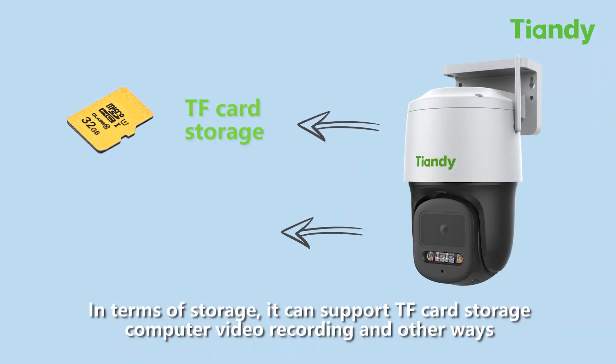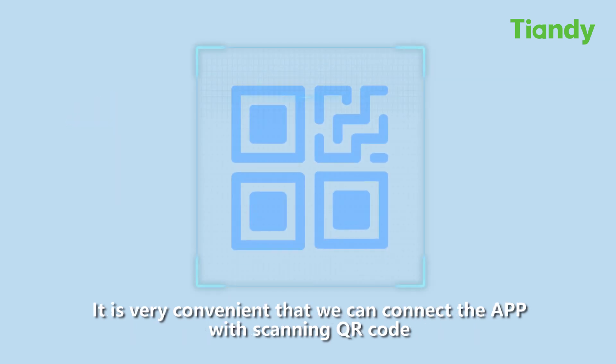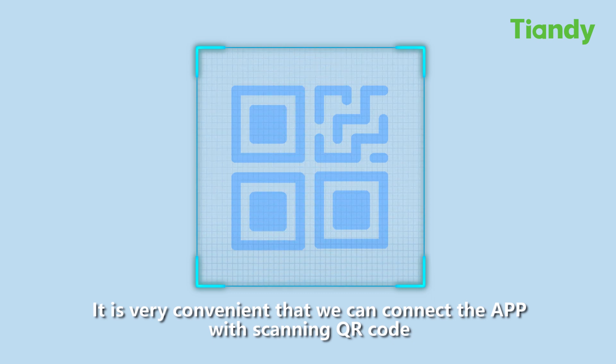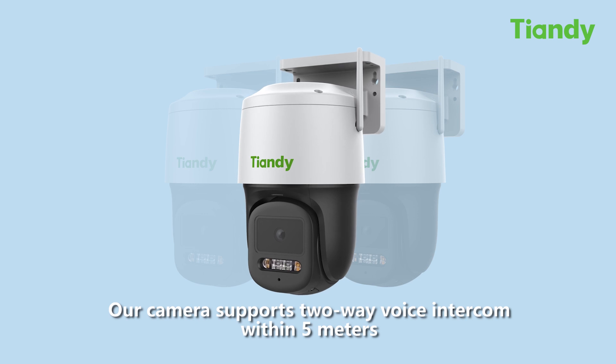In terms of storage, it supports TF card storage, computer video recording, and other ways. It is very convenient that we can connect the app by scanning a QR code.